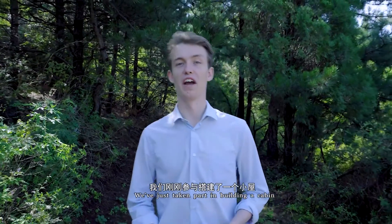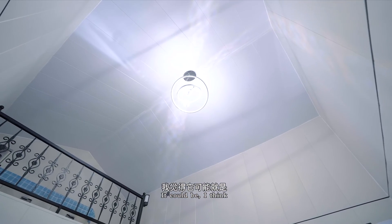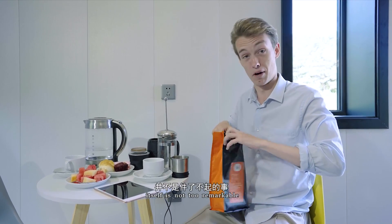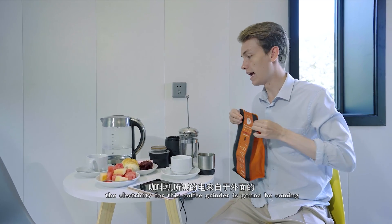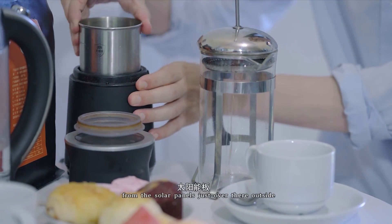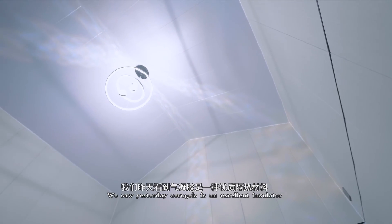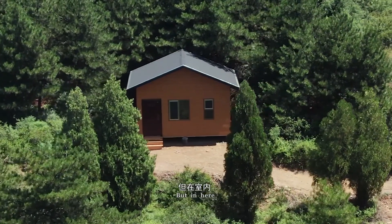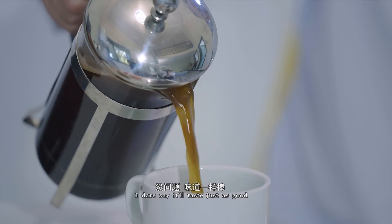We've just taken part in building a cabin and now I'm really excited to experience what it might be like to live in one of these cabins. It could be the life of the future. Making a cup of coffee itself is not too remarkable, but in the zero energy cabin it may well be. The electricity for this coffee grinder is going to be coming from the solar panel just outside, meaning no energy will be consumed from the national grid or traditional sources. We saw yesterday that aerogel is an excellent insulator — it's really cool in here; it's quite hot and sunny outside, but in here, lovely and cool. This might be the first zero energy cup of coffee I've ever made — I dare say it'll taste just as good.